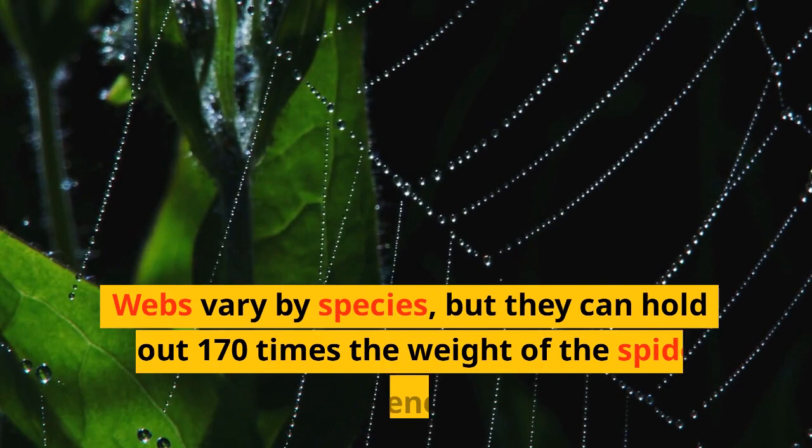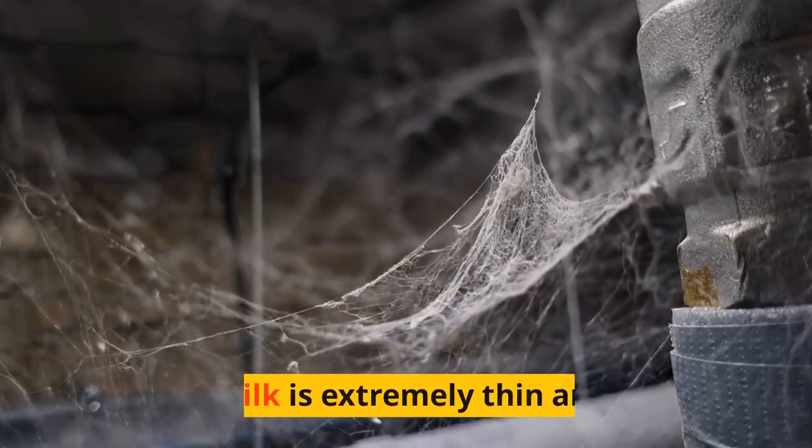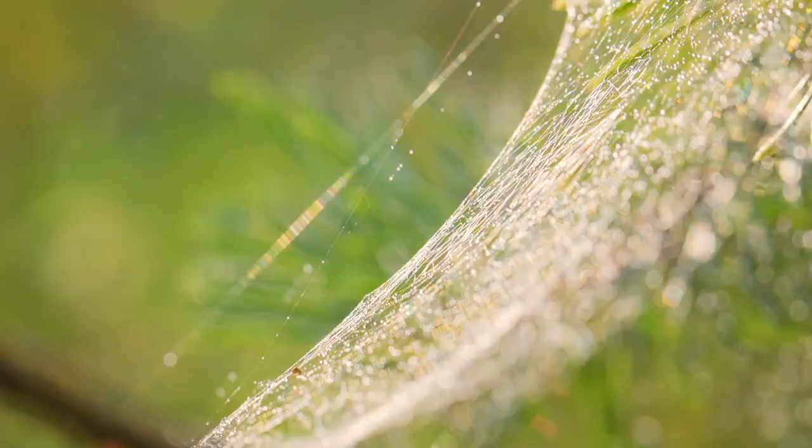Webs vary by species, but they can hold about 170 times the weight of the spider in general. Spider silk is extremely thin and light; the silk for the web is about 3 micrometers wide. The web can stretch a lot, which means it won't break in the wind or when an insect flies into it.